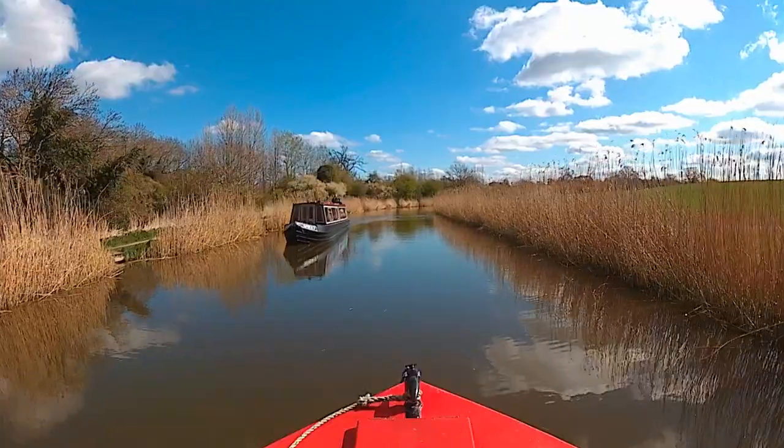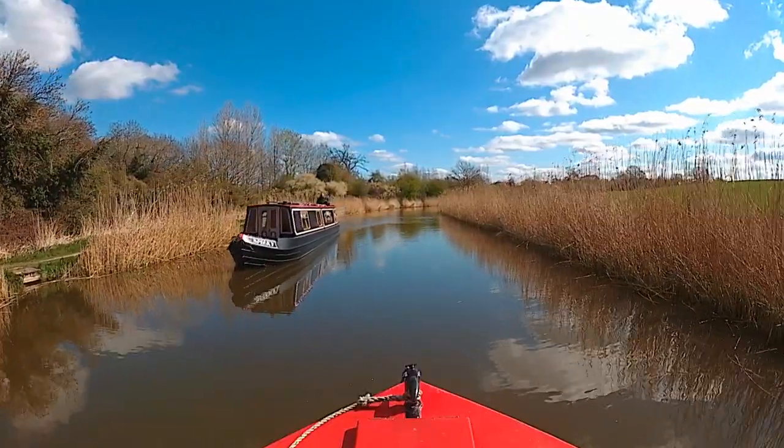Good to see another boat moving — it meant I could leave the lock gate open.